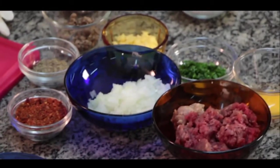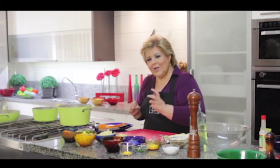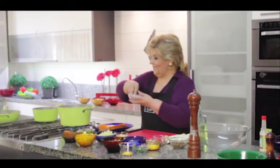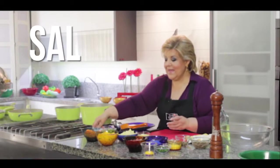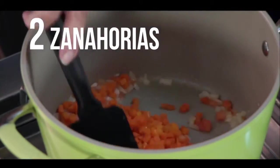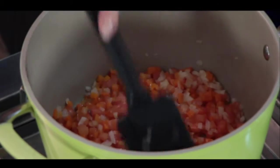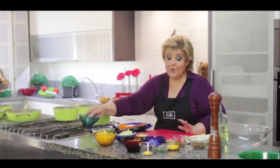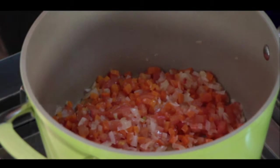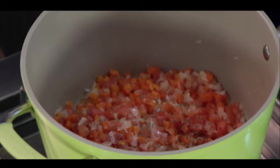Lo que queremos demostrar acá es que no siempre hay que freír las albóndigas — hoy desechamos un poquito eso porque queremos comer más sano. Cebolla, ajo, tomate, un poquito de sal. Ahí ya pongo las zanahorias cortadas en cubitos — una forma linda de comer hortalizas, frutas, verduras. Si tengo hierbas secas, es el momento: tomillo, orégano — que vaya saborizando ya este exquisito caldo.